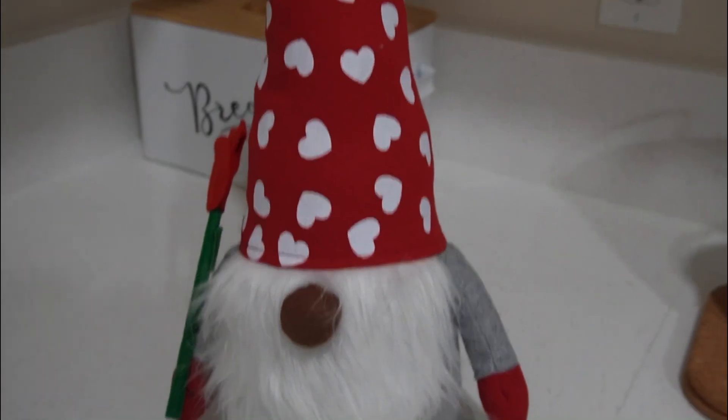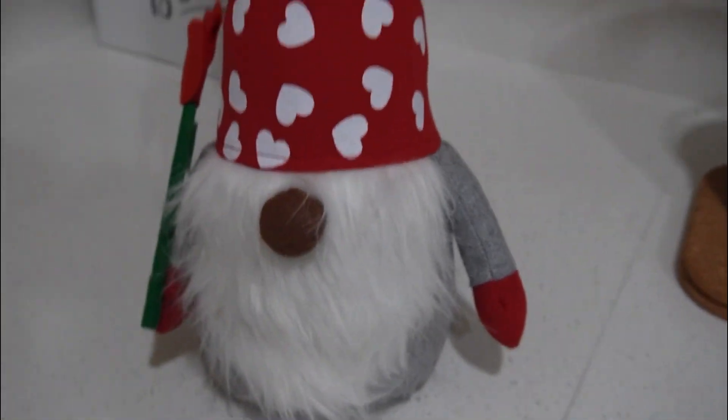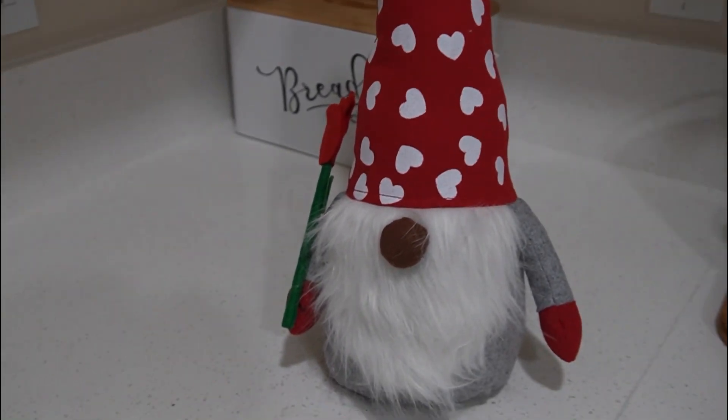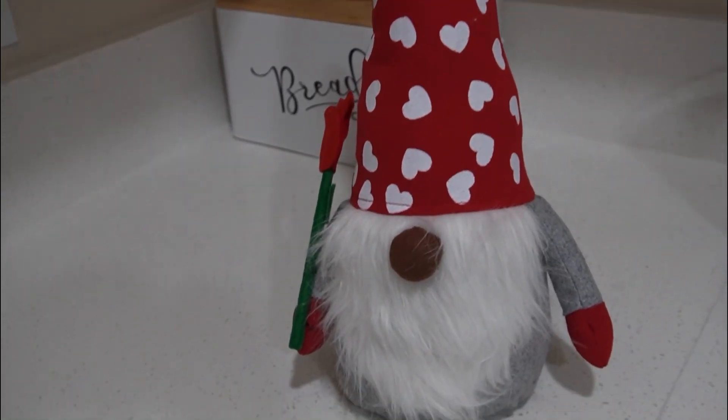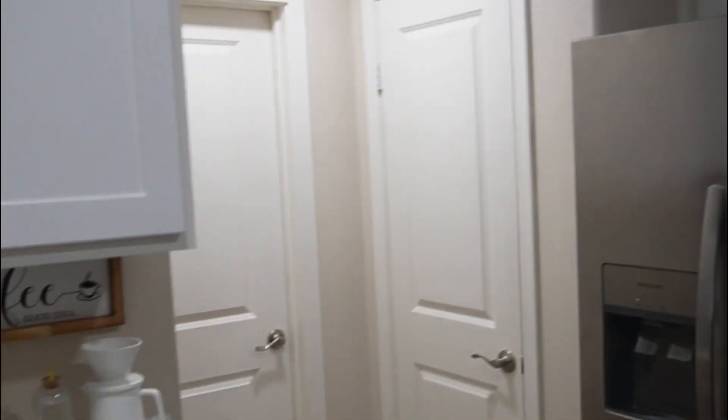This here is from Aldi's. I love him — I guess he's more of a table topper. He's so cute! I was super excited when I saw him at Aldi's. I think that's going to be my kitchen, so I'm all ready to go to the farmer's market.